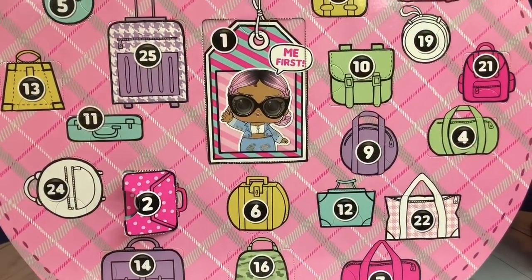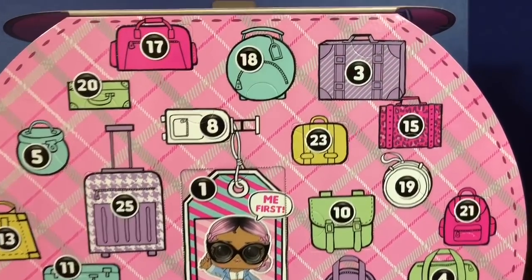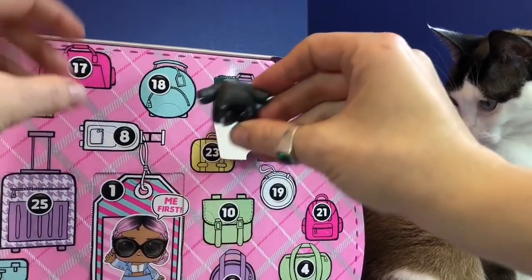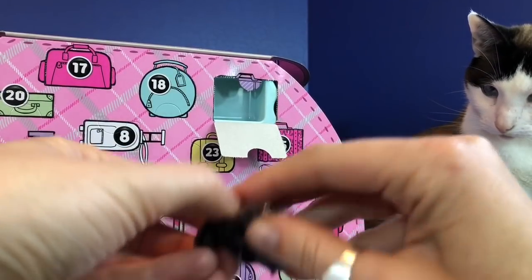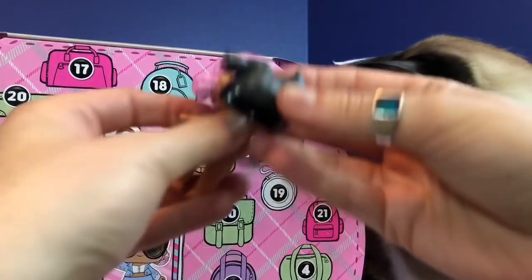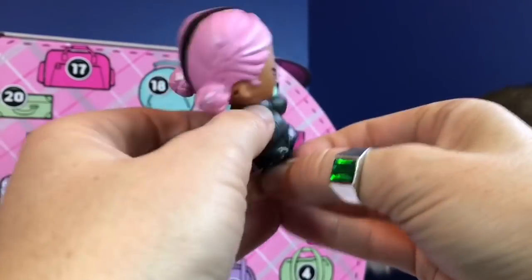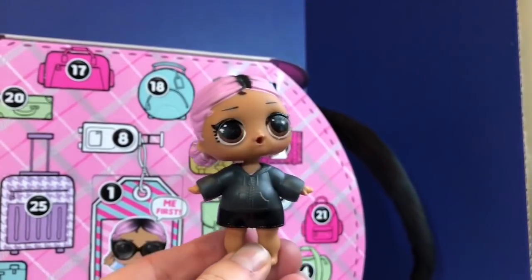Pink and black. Can you find number 3? It's the big purple suitcase in the right-hand corner. We have an outfit — it looks like a little sports outfit with a pink stripe on the shorts. Her name is actually Jet Set Cutie, so she travels the world. That's why they have all different suitcases on the LOL Advent Calendar box.